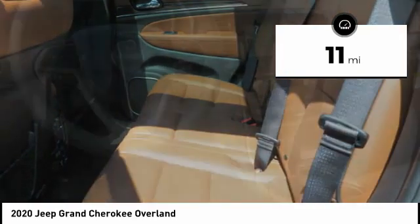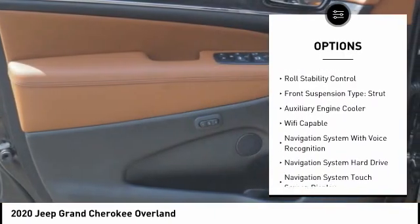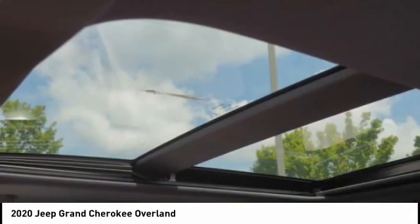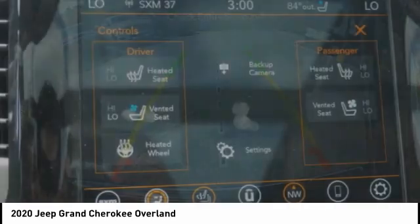Here are some of this vehicle's great options: suspension control, electronic power windows with safety reverse, hill descent control, roof rails, remote engine start, traction control, stability control, roll stability control, front suspension type strut, and auxiliary engine cooler. Wouldn't you look great in this vehicle?